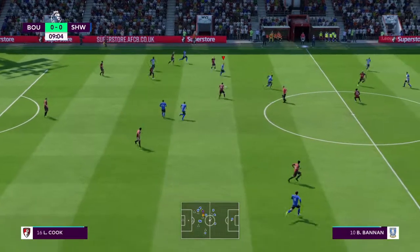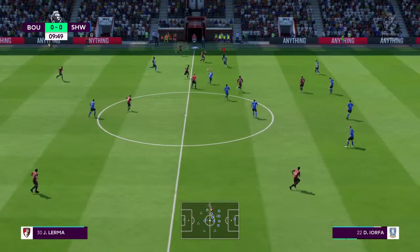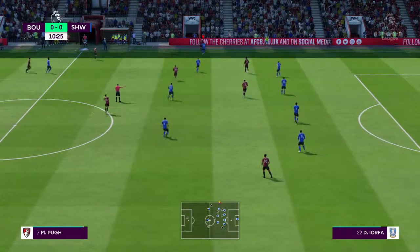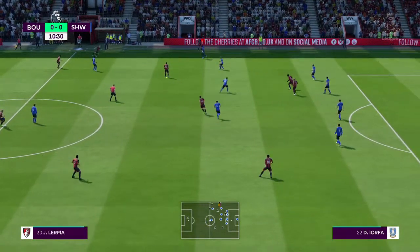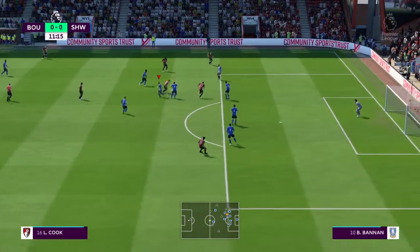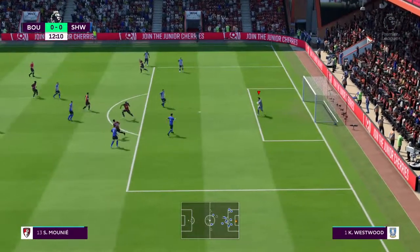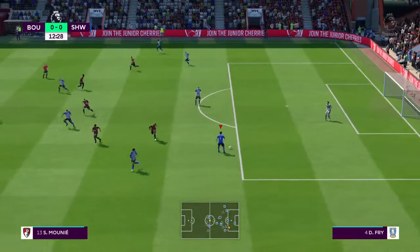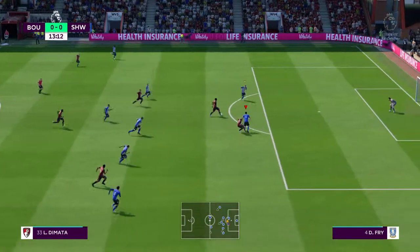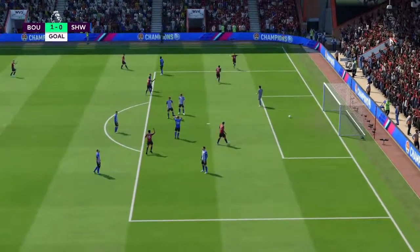And in he goes with the tackle. Cook. Lerma. Pugh. Cook. He can lay it off to the supporting player. Can really get... And here's the shot. Saw the goal and went for it. Good save. He's one-on-one with the goalkeeper. It's a fast start here. They deserve that goal, they'd be the better team early on.